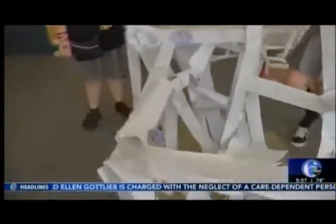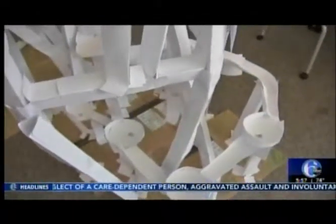24 students broke into groups of five to make the coasters, and as you can see, they had great success.